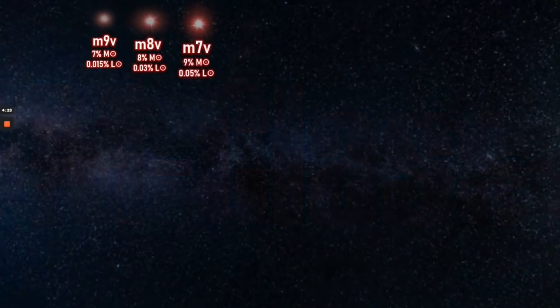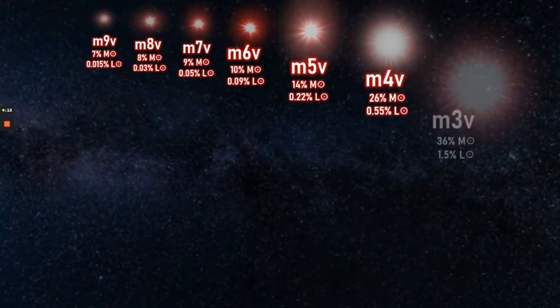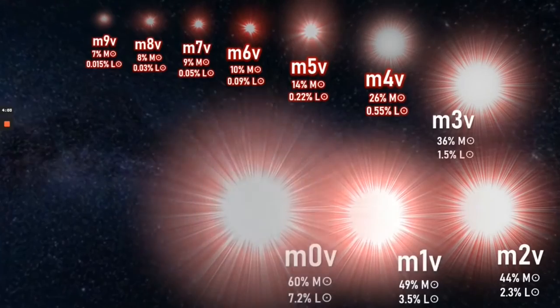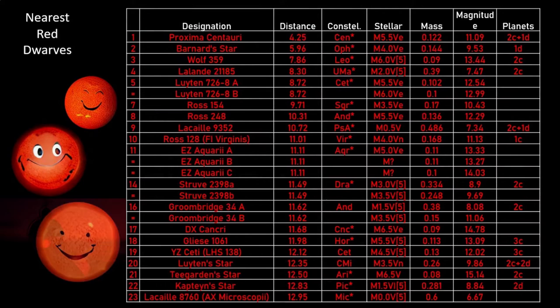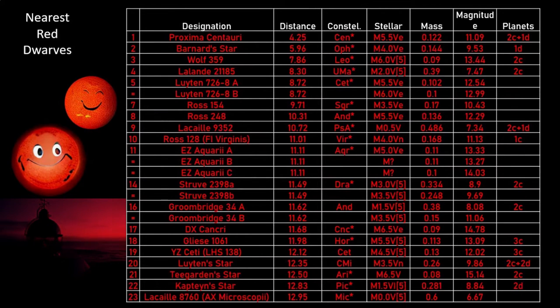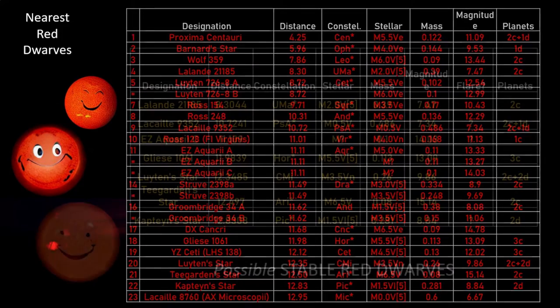M-dwarfs come in different shapes and sizes, and we should bear in mind that size can have an influence on the stability of stars, and indeed whether we can see them. So, let's go back to that list and remove the stars that are known to be volatile flare stars — that's to say, stars we have observed having flares or are aware of having frequent solar flares.